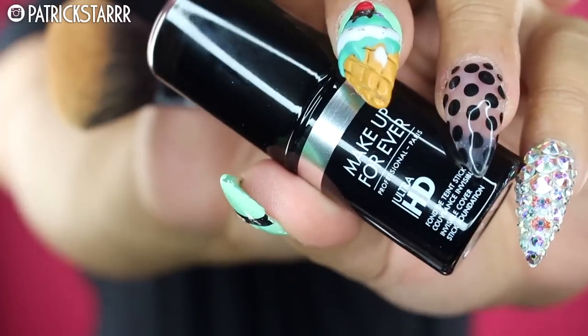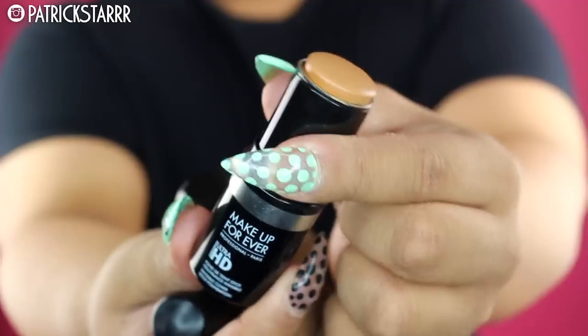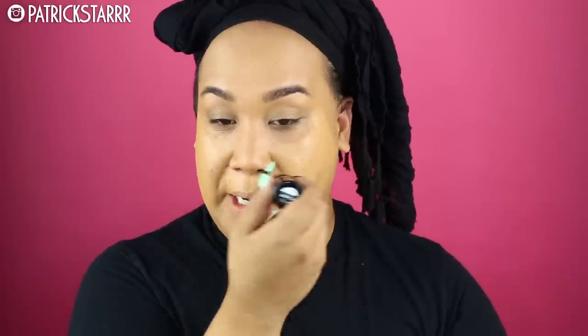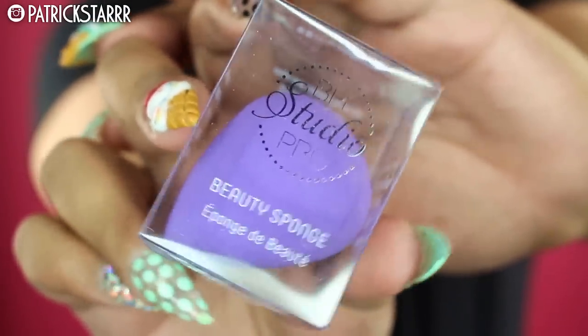This foundation launches today. Next is the Make Up For Ever Ultra HD Stick — it gives a more glowy finish and I'm concentrating it on my cheeks for more full coverage. For concealer, I'm taking my favorite: the Naked Weightless Concealer by Urban Decay. It feels so lightweight and thin. I'm applying it with my beauty sponge by BH and buffing it in.